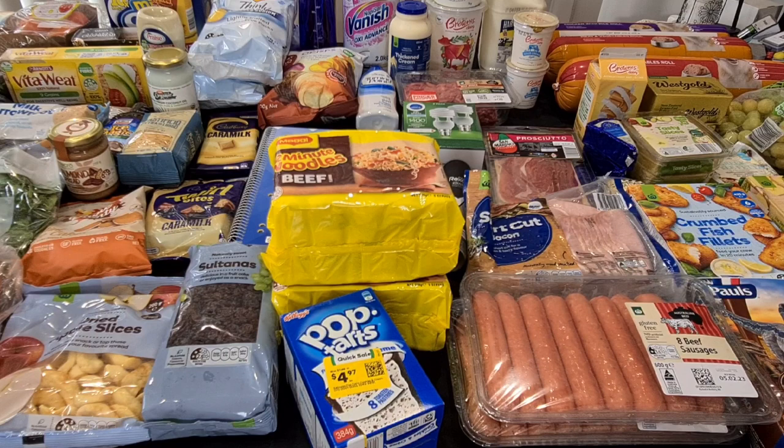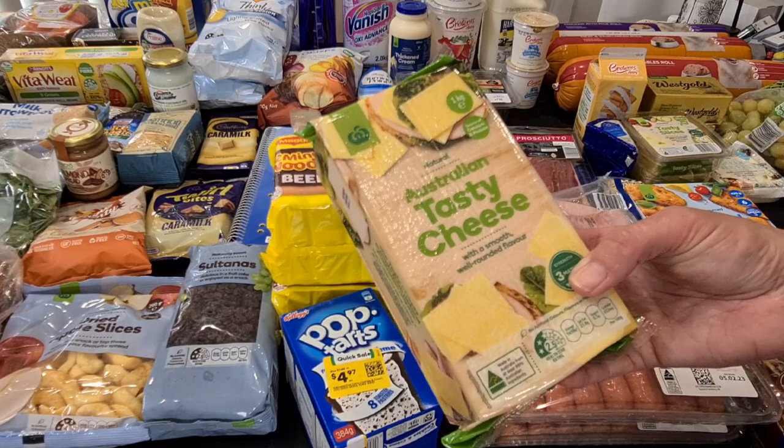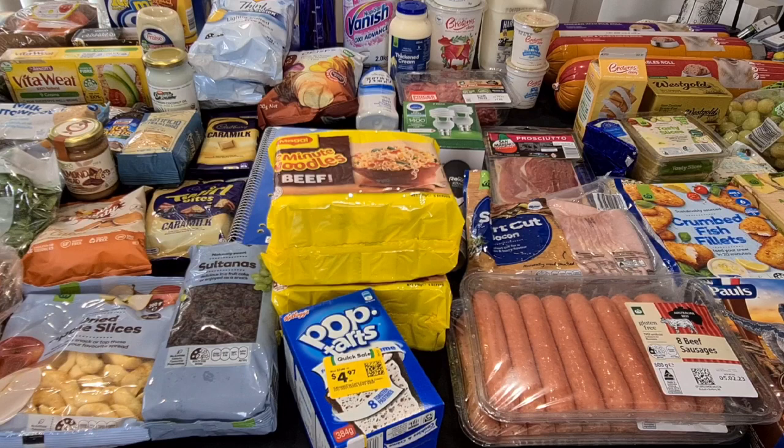I did get another big block of cheese because we've been going through a lot while we've been home. Hubby's been having Vegemite and cheese on Sao's or Vita-Weats. I got the Woolies ones last week and they're gone already. I'll also take cheese with green apples and nut butter as a morning snack to work.